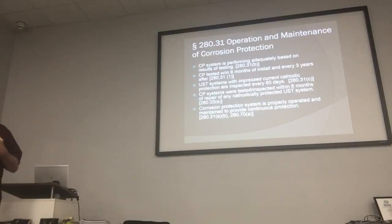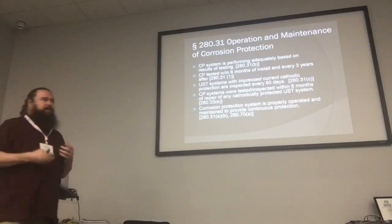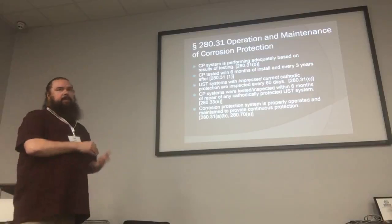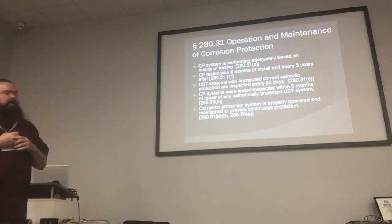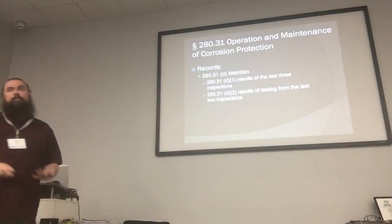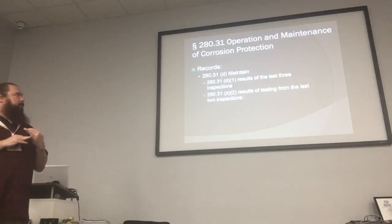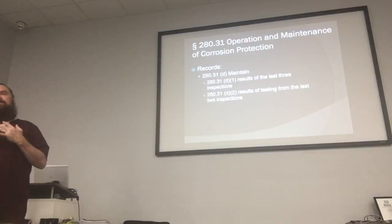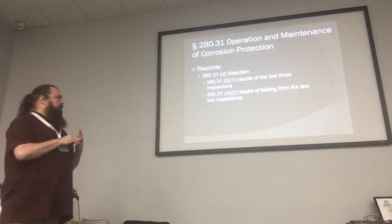The CP system has to be tested within six months of install. Normally what they'll do is if they install a cathodic protection system, they'll do the test like five minutes after they install it and call it six months, and then every three years after that. An impressed cathodic protection system is a lot more involved than just a galvanic system. For the operator and inspector, the first thing you're going to be looking at is the records. Record keeping for cathodic protection must include results of the last three inspections and results of testing for the last two inspections.